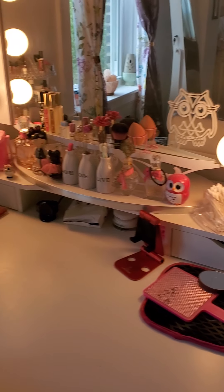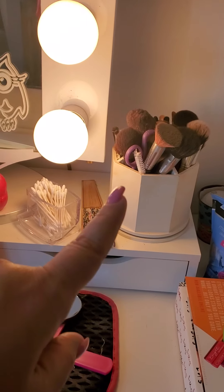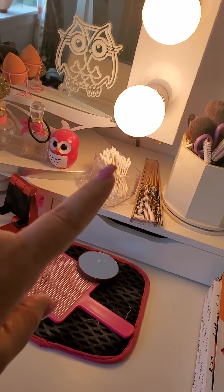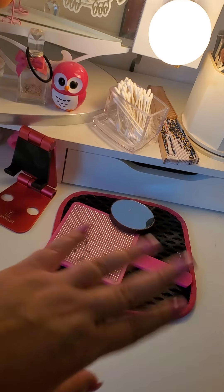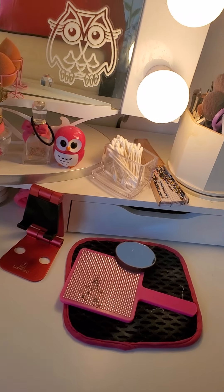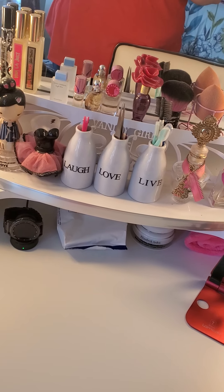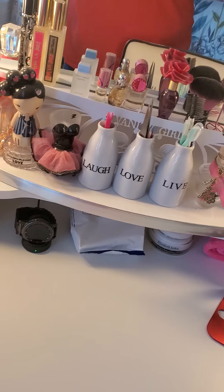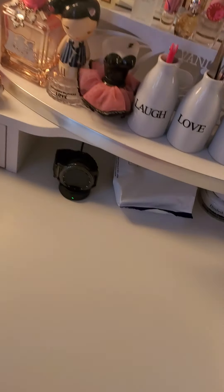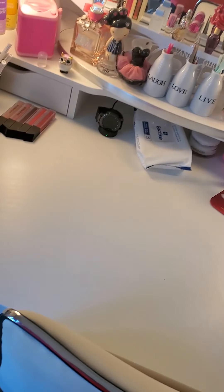Right here is kind of what I use most often. I have my brushes, I have some Q-tips to clean up areas around the eyes, my little brush cleaner where you wipe off the eyeshadow, my little hand mirror, some decorations — the Laugh, Love, Live — and some of my old perfume bottles that I thought were too cute to throw away. And I have my wipes so I can wipe the counter when I'm done with makeup, because there's lots of fallout and all that.